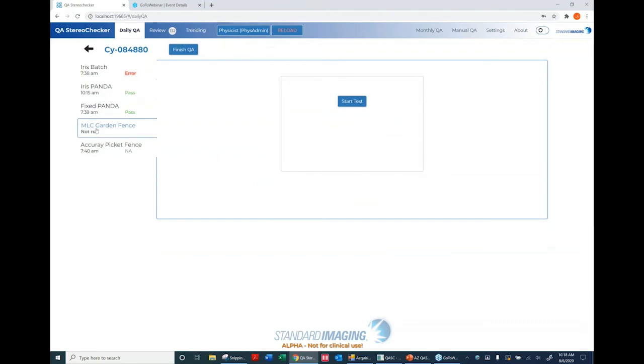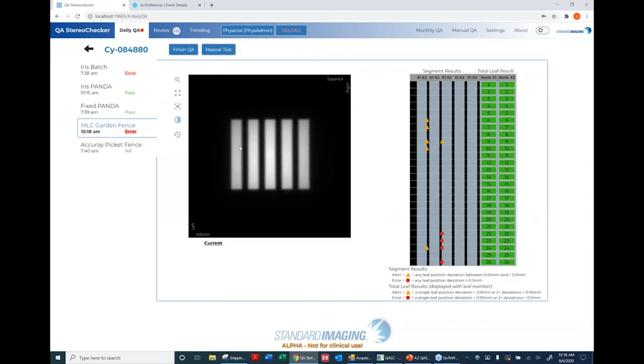The Garden Fence algorithm now looks for the center of the panel and measures leaf positions based on manufacturer spec and an open field image, in addition to the Garden Fence images. A schematic alerts you to segment results versus total leaf results. Accuray has four criteria you're measured against, based on leaf banks as well as individual leaf pairs. If you click on a particular leaf button, you get the expected value, current value, and deviation for that leaf number.